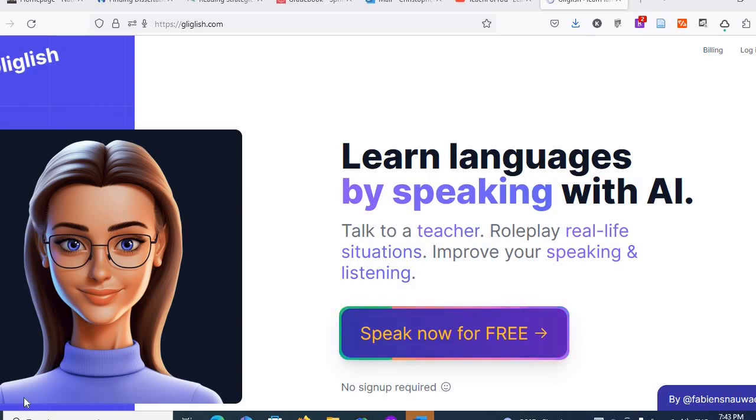Hi, welcome to the first of a series on using AI to help you speak English. The first site I'd like to introduce is Gliglish.